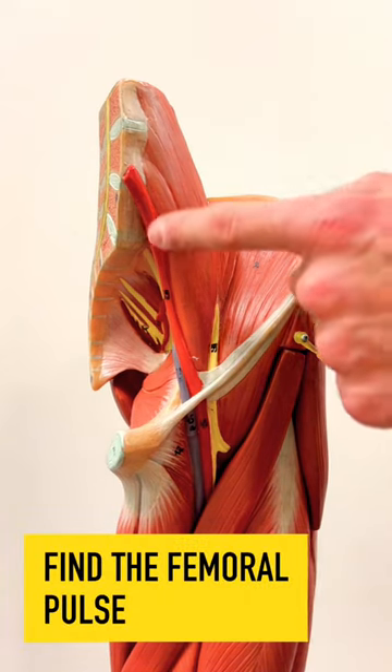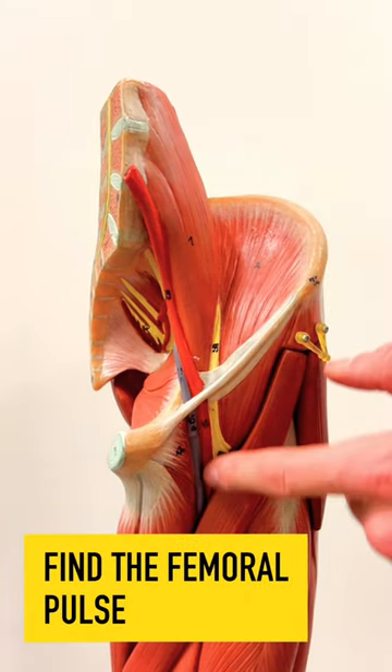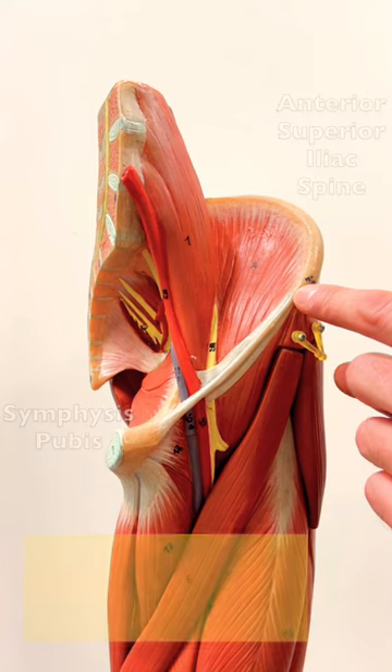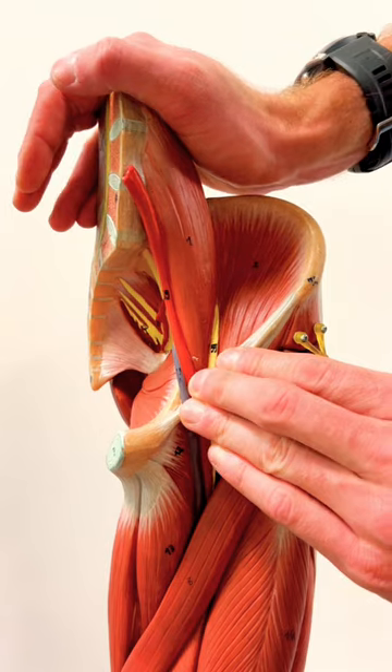So let's see how. The femoral pulse comes from this chunky monkey running down the leg here, and it's partway between the symphysis pubis and the anterior superior iliac spine. You're going to find it by pressing with three fingers midway between the two on the femoral crease.